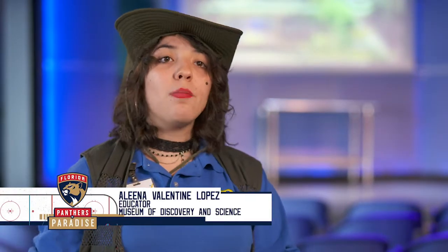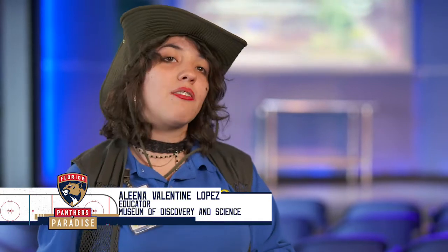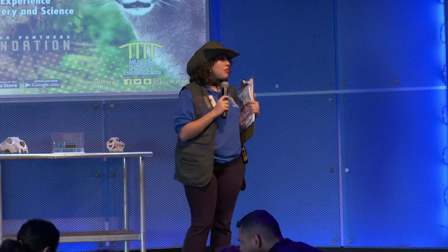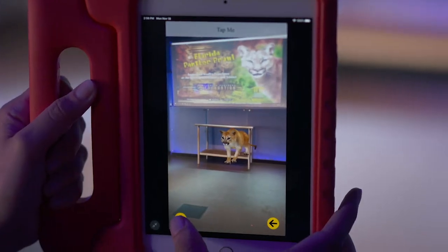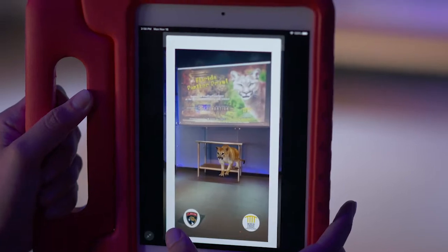We have an augmented reality app on our Museum of Discovery and Science app. Once we set up the stage, the kids are able to hunt four Panthers hidden throughout the museum. The first one is here at the show. Once they're certified field biologists, we send them off to find the other three. You are able to take pictures with it, interact with it — although you may not see it in person, you see it all through your device.